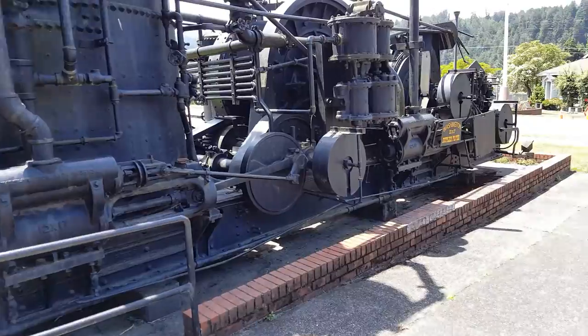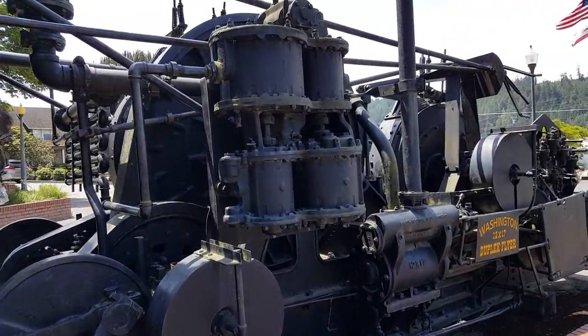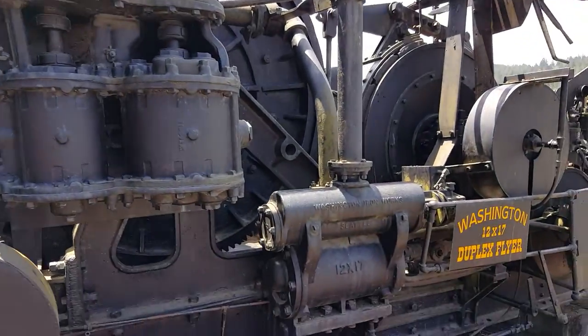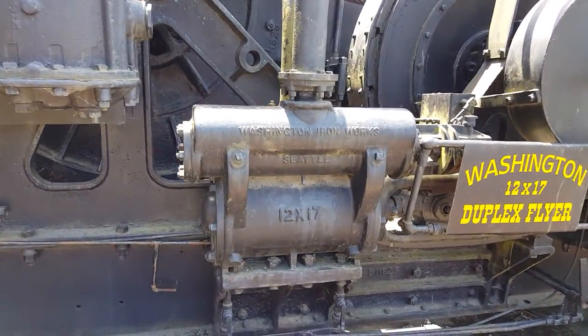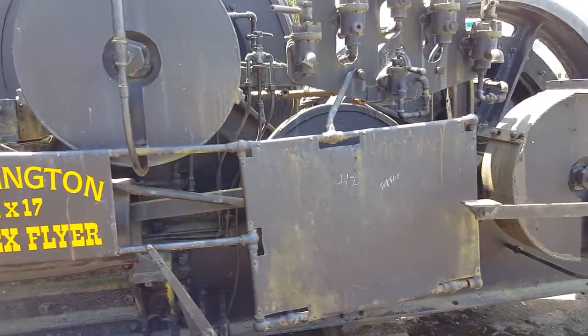Big old air pump — I believe it's an air pump on this thing. I've never seen one on one before; I don't know what it would do. I guess it would run some of the parts of the machinery. Very complicated.